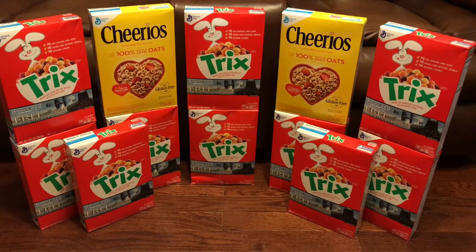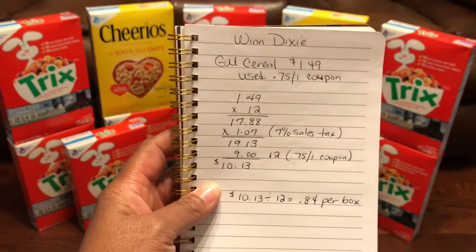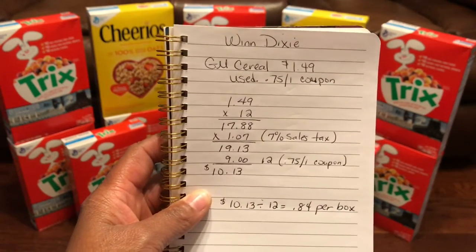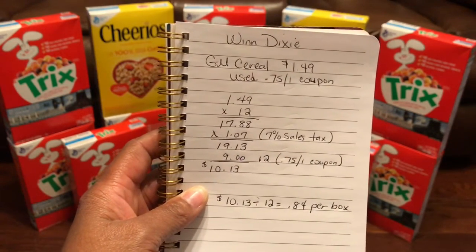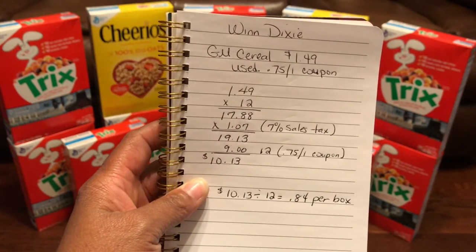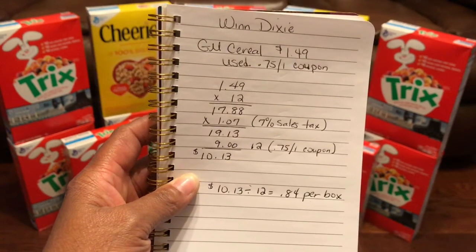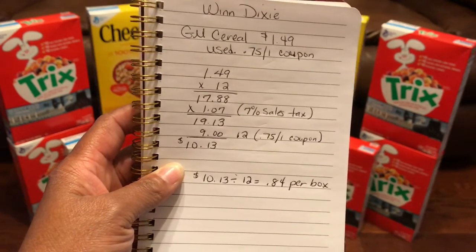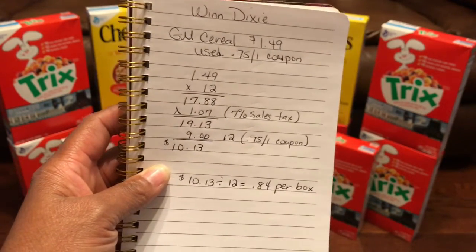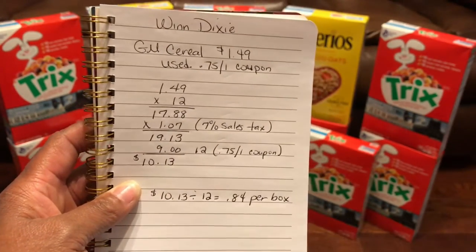This sale started today. Winn-Dixie is affiliated with Buy Low, so check your stores if you have that in your area. I wrote my rundown on a piece of paper: about 12 boxes at $1.49 — $17.88 plus seven cents sales tax is $19.13, minus 12 75-cent coupons, that's minus $9.00. My out-of-pocket was $10.13, which divided by 12 boxes made it 84 cents per box.